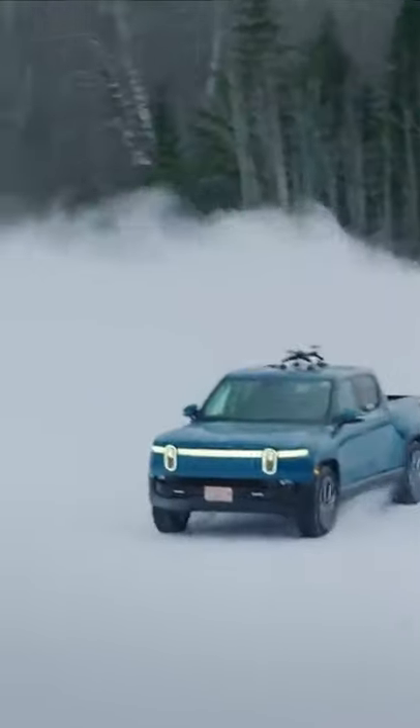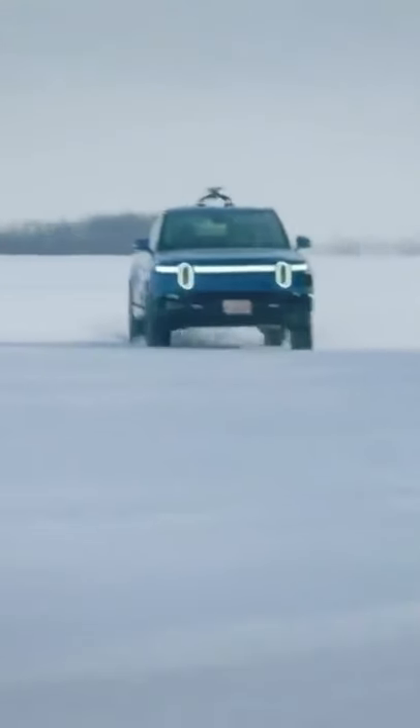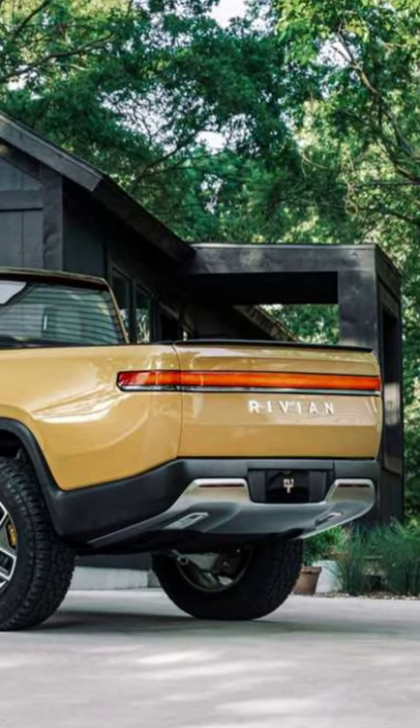They are going to start delivering the pre-ordered truck soon, with an initial price of slightly less than $70,000.